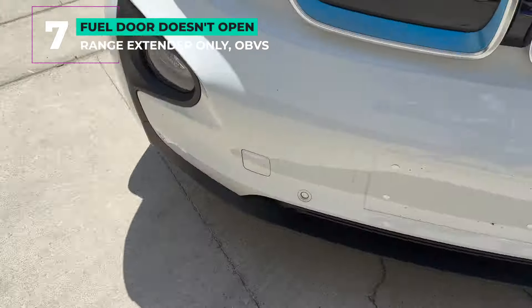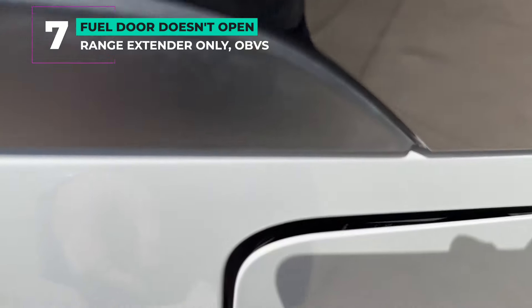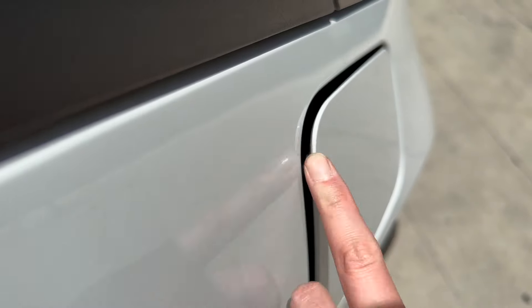Number seven: fuel door doesn't open. This one is specific to the Rex models with the gas-powered generator. Since the gas can sit in the tank for a while not being used, the car pressurizes the tank, and sometimes the sensors or actuators fail and the door won't open. Test it out to make sure.